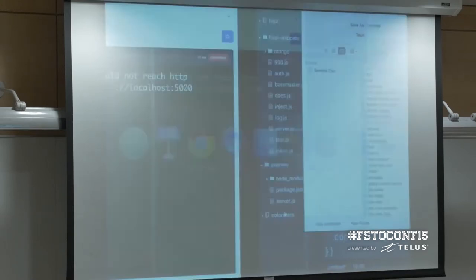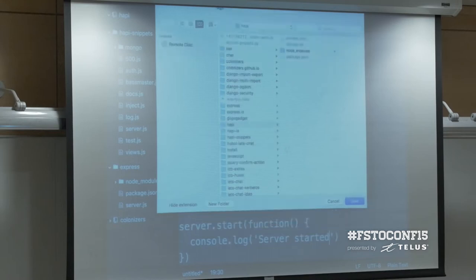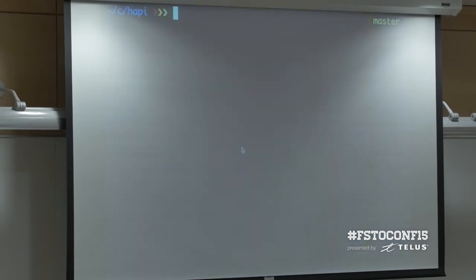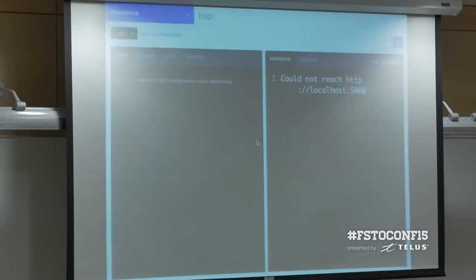To start the app, we just need to call server.start and pass in a callback — I'll just log 'server started'. So in the command line we can do node index.js, and using a REST client we call the method and it should respond with Hello World. That's the initial Hello World example.